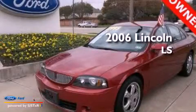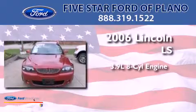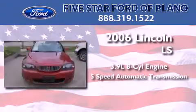This is a 2006 Lincoln LS. It has a 3.9-liter, eight-cylinder engine and a five-speed automatic transmission.